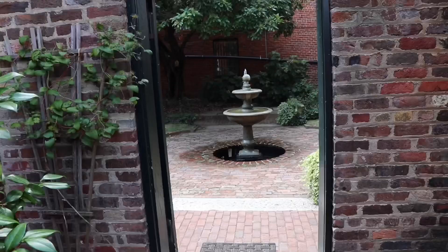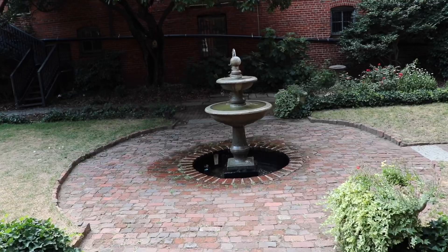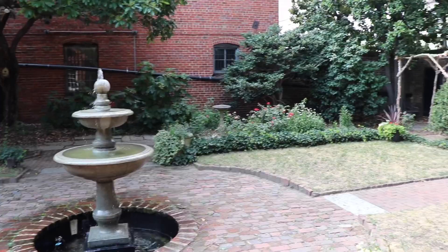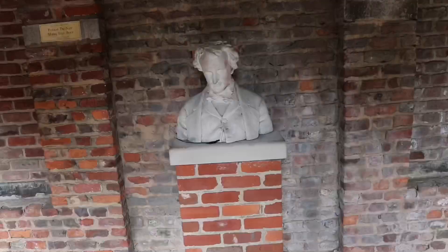It's a rather quick museum. The second building opens up to a really, really nice garden with a little water fountain and a bust of Poe at the center. This is actually quite beautiful.